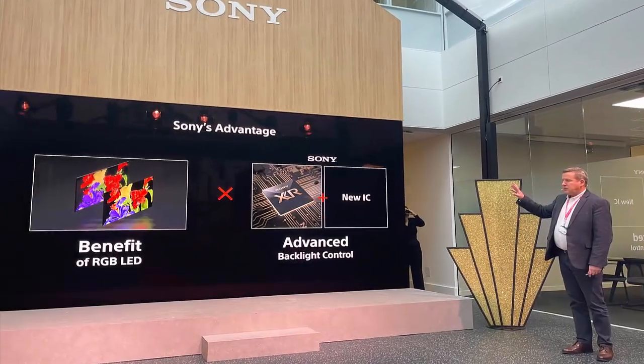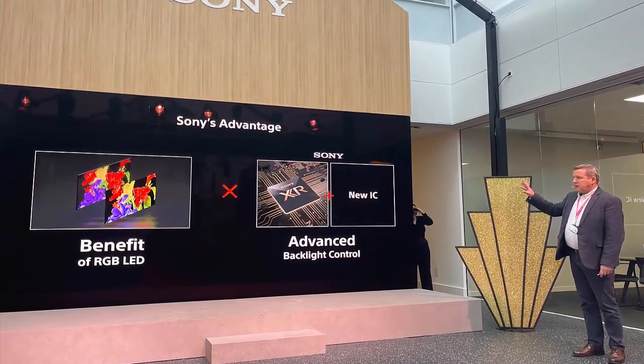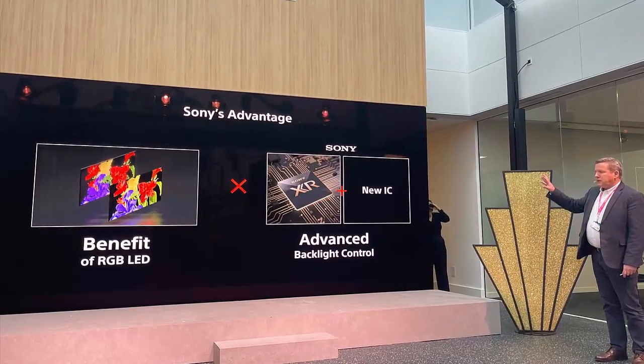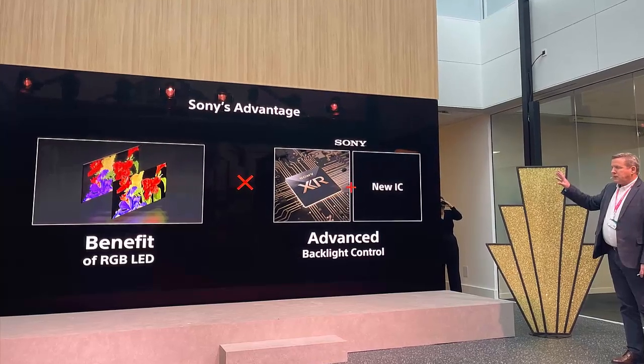For years, OLED has been the undisputed champion of premium TV displays, offering deep blacks, vibrant colors, and pixel-perfect contrast. But what if the reign of OLED was about to come to an end?